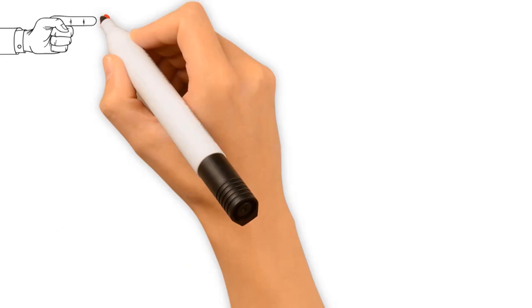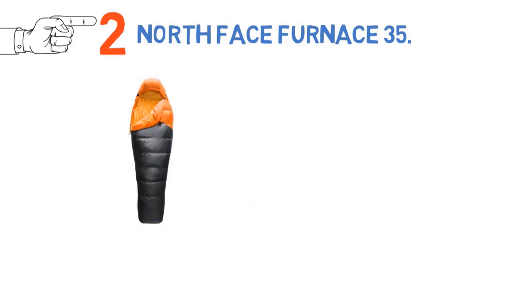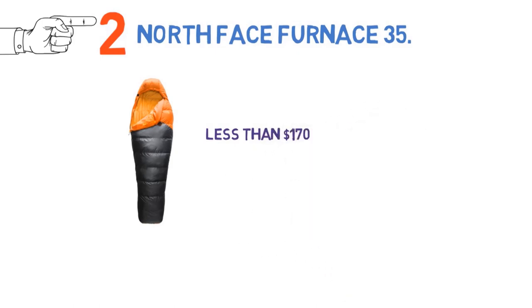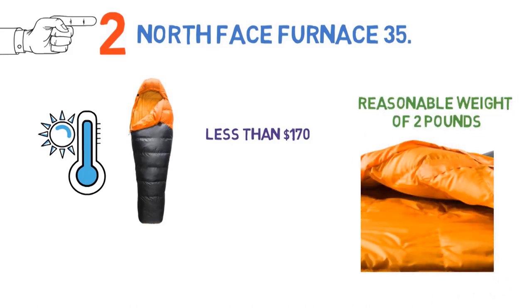At number 2, we have the North Face Furnace 35. In terms of value, you won't find a better backpacking bag than the North Face Furnace 35. For less than $170, you get a 37-degree Fahrenheit comfort rating, which should be enough for most summer adventures in warmer climates, along with a reasonable weight of 2 pounds for the regular size.